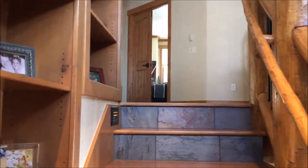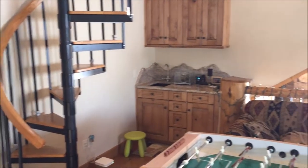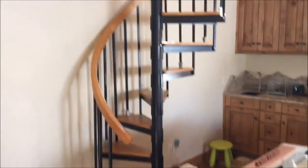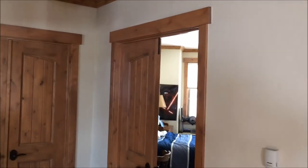Heading out to the upstairs bedrooms. Landing area. Little walk-by bar — could be used for a lot of different spaces. This is kind of a kid's play area, can be used as a sleeping area.